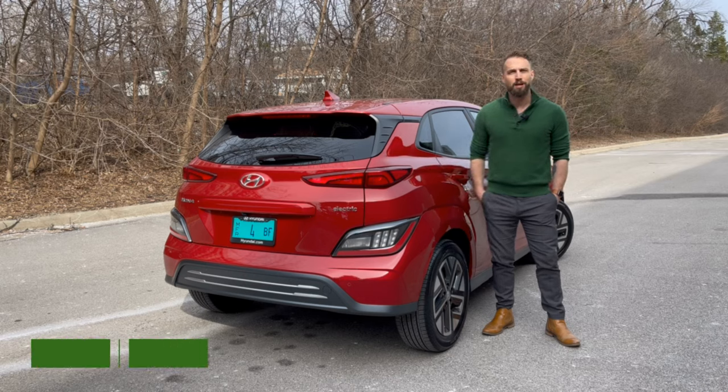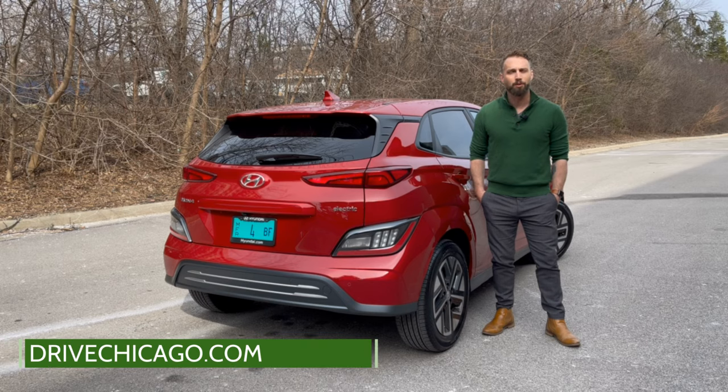For the full review visit drivechicago.com and be sure to subscribe for even more automotive reviews here on our YouTube channel and give us a follow on our other channels including Instagram, Facebook, and Twitter. I'm Jim O'Brill with Drive Chicago. Thanks for watching.